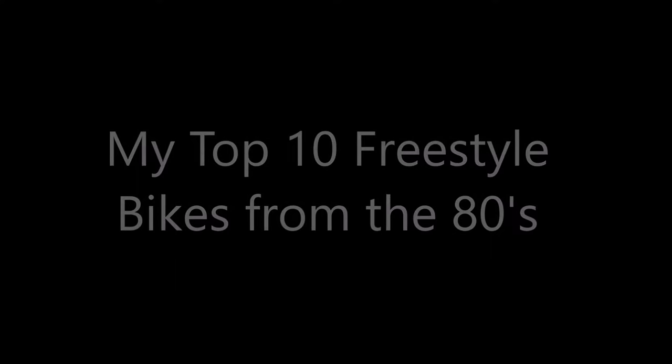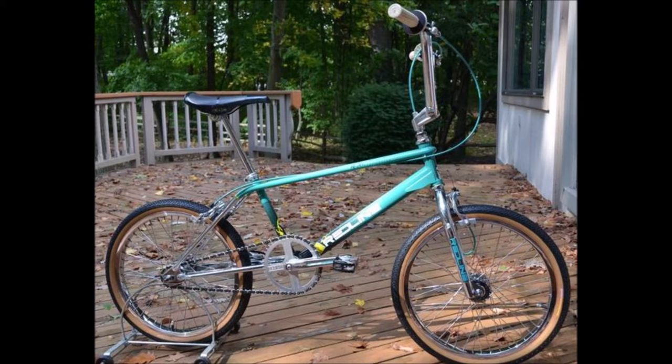Starting at the back of the pack at number 10 is the Redline RL22 in turquoise. It's actually a sick looking bike. The rideability and dimensions component-wise were great, but it's still not my favorite — it definitely makes the back end of the list though.